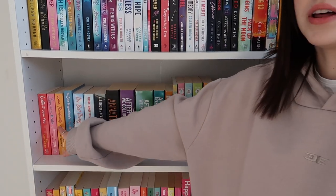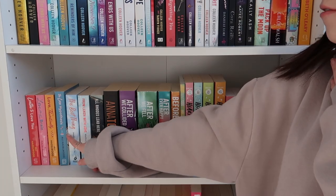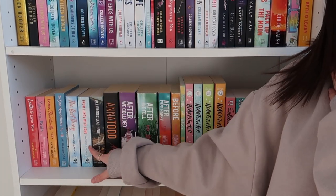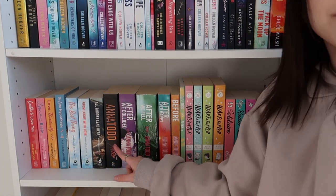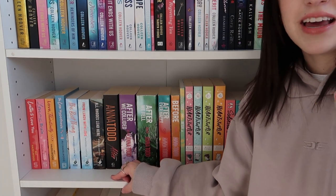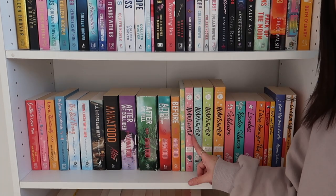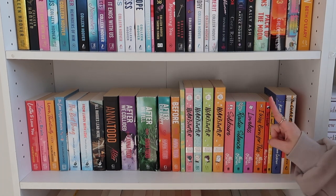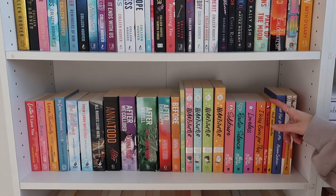Next shelf, we have all of my Ali Hazelwood books, and then my Mariana Zapata books. I don't have too many but I definitely need to get more — I've just got three for now. The After series, which I do really want to read, but the movies are so bad that it just puts me off even trying the books. If you're seeing this, convince me to read The After series because I really still need to. And then I have all my Alice Oseman books — the Heartstopper series, Solitaire, Radio Silence, Loveless, I Was Born for This, and some little mini novellas as well.